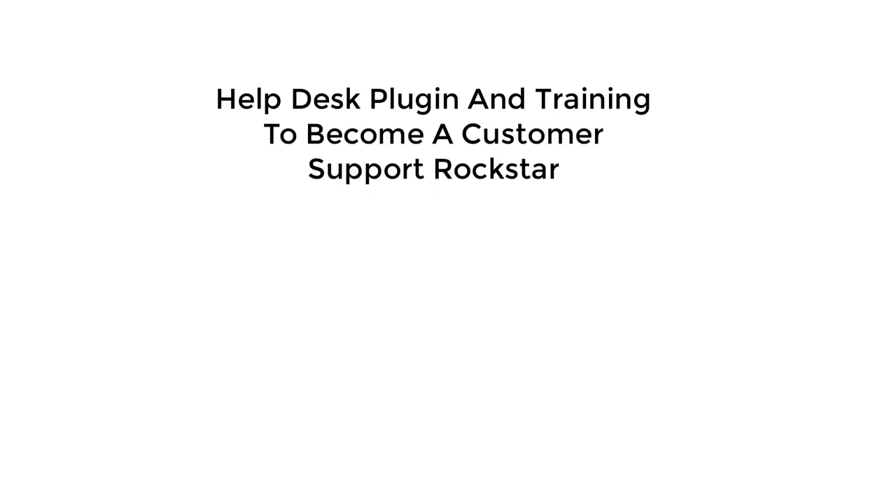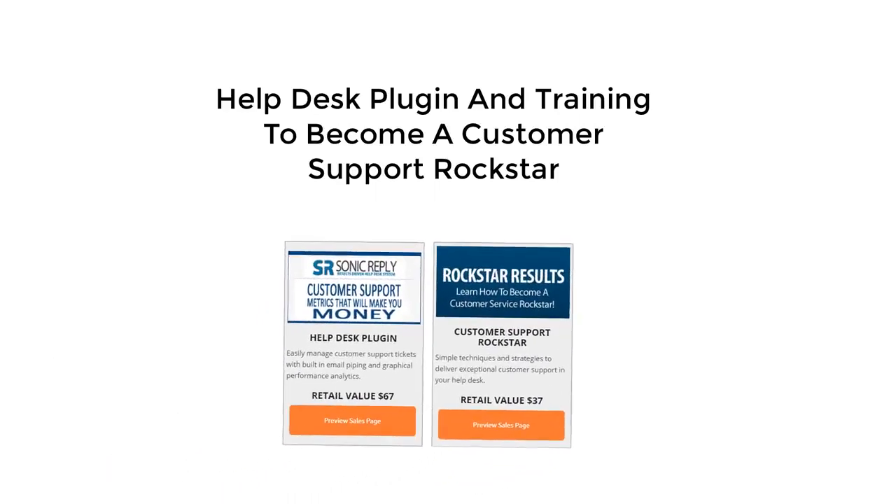Once you start landing customers, you need to be able to provide solid customer support, and that's where this duo will help. Sonic Reply is a metrics-driven helpdesk plugin that is a perfect alternative to the more expensive platforms on the market. And our Rockstar Results course shows you simple techniques and strategies that will help increase the lifetime value of your customers, which means more long-term revenue for you.